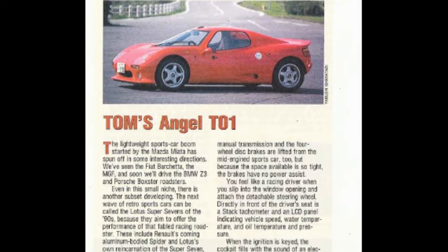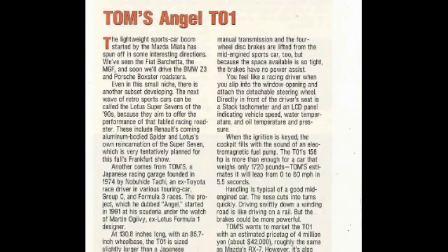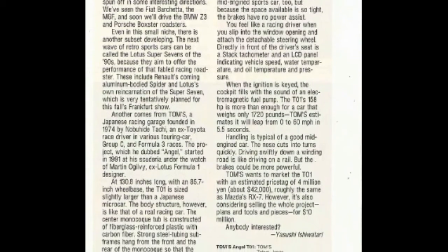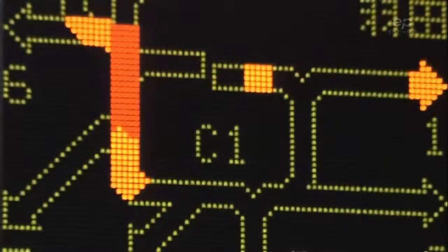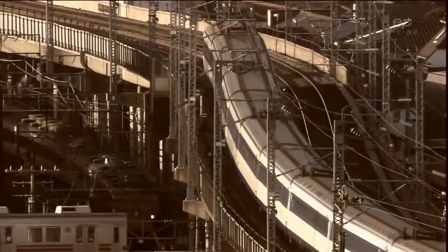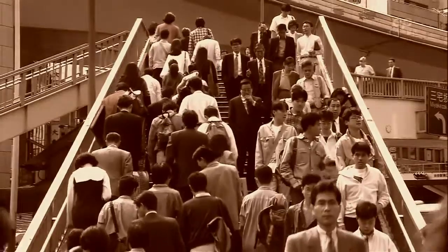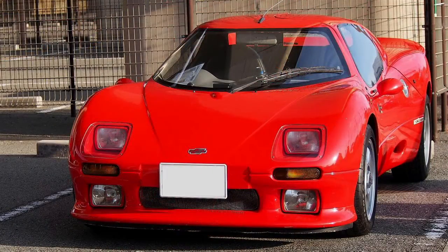Tom's expected to sell a few hundred of these cars for roughly $42,000 each, and presented the prototype to the public at the 1994 Tokyo Motor Salon. However, in 1992 the Japanese bubble economy collapsed, and by 1994 the recession was at its peak. There was simply no demand for an exotic like the Angel, so Tom's cancelled the project. The prototype is the only Tom's Angel ever built, making it a true unicorn.